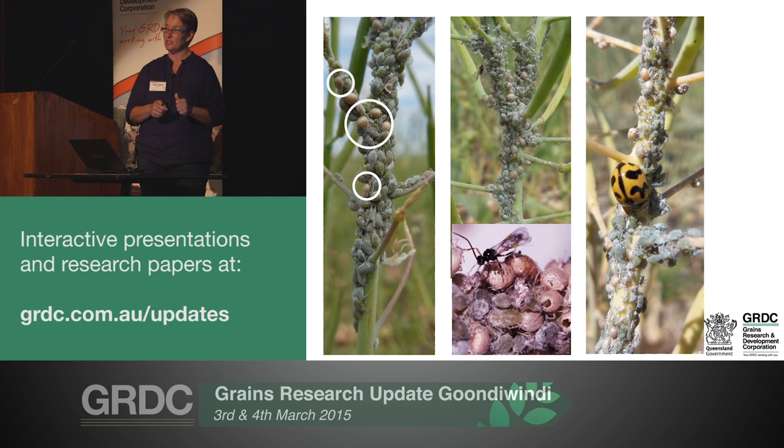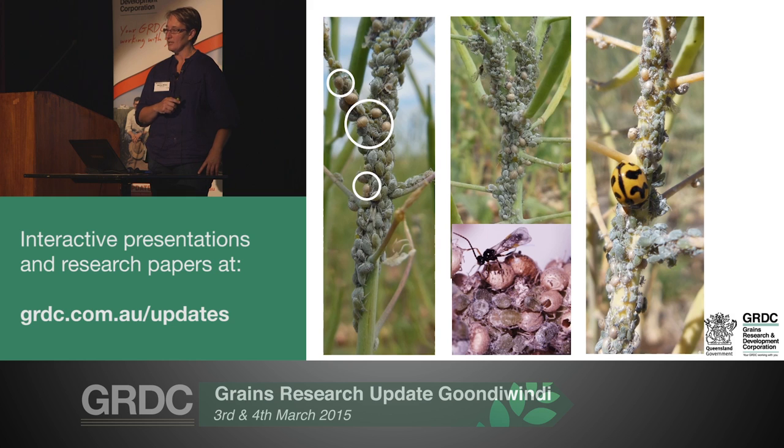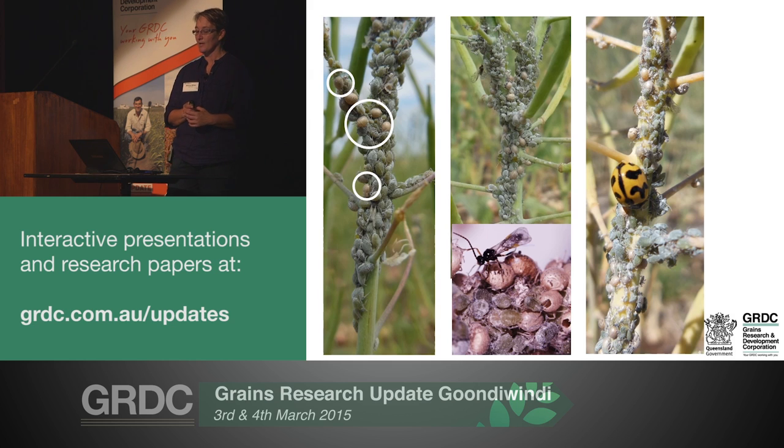There are other things happening in those infestations that are important to factor into your decision-making. A lot of spraying happens as populations are peaking and looking their worst. Parasitism is one of the major causes of colony collapse in aphids - it's a small wasp, and it takes about 10 days from when they sting the aphid until the aphid blows up and you can see it's parasitised. That's why you get exponential growth in parasitism - from one week to the next you can go from very little to pretty much every aphid in the colony affected. It's important to take a close look at what's happening in relation to natural enemy activity. Once you see good numbers of parasitised aphids, you can be pretty sure that colony is on its way out.